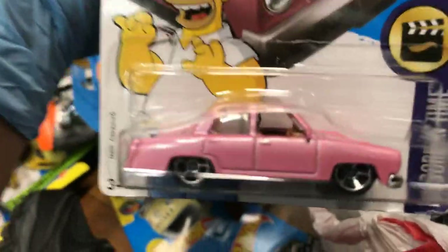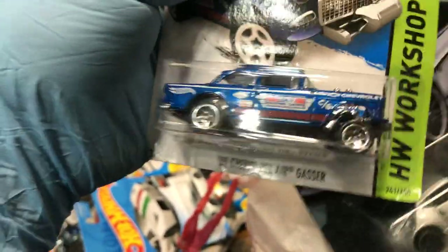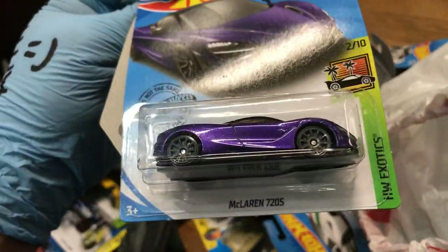Volkswagen Squareback and the Simpsons Family Car in pink — hey Homer, what's up! A Corvette C7 and 2007 Ford Shelby GT500 Mustang with a bunch of artwork — it says 'Hip Hop,' start dancing! Oh yeah, '55 Bel Air Gasser — keeping that one. Nissan 370Z, yeah! And a 2016 Ford GT Race, New for 2017 — awesome color. Wow, the Aventador Roadster — Lamborghini series from Walmart exclusive only — and McLaren 720S.